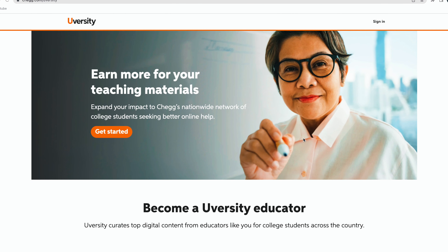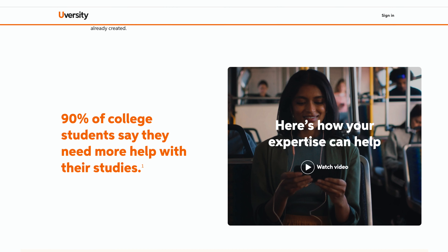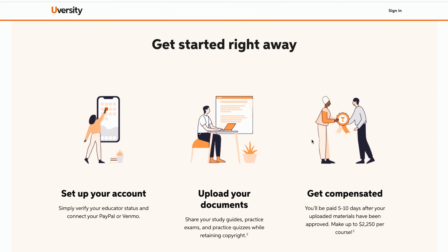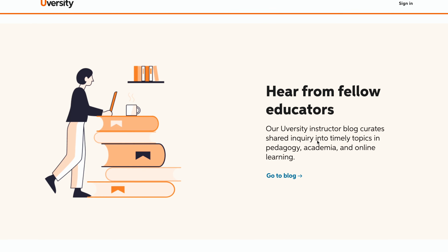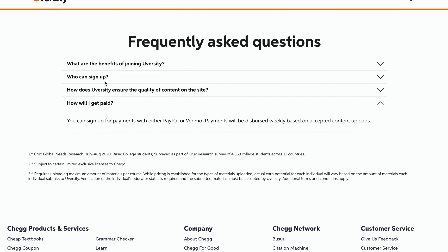Chegg offers an extensive range of subjects for students of all levels from middle school to college and beyond. Tutors are required to have expertise in their chosen subject and commit to a set schedule, with earnings of about $20 per hour. Chegg also offers opportunities for college and university students to tutor with proof of current or past studies. While pay may be lower than some platforms, Chegg is an excellent starting point to gain experience and build a reputation as an online tutor.